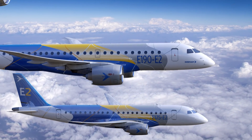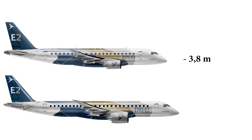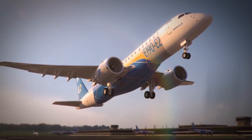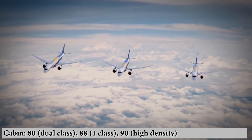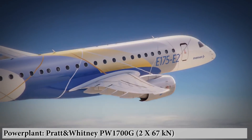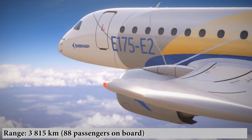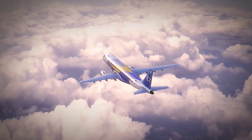E-175 E-2: the youngest brother in the E-2 family. The fuselage was shortened by 3.8 meters, and the wingspan reduced by 2.7 meters. The airliner cabin accommodates 80 passengers in a two-class configuration and 88 in a single-class configuration. The power plant includes junior PW-1700G engines producing up to 67 kN each. The E-175 will fly a distance of up to 3,815 kilometers. It is currently in development, with first deliveries planned for 2021.